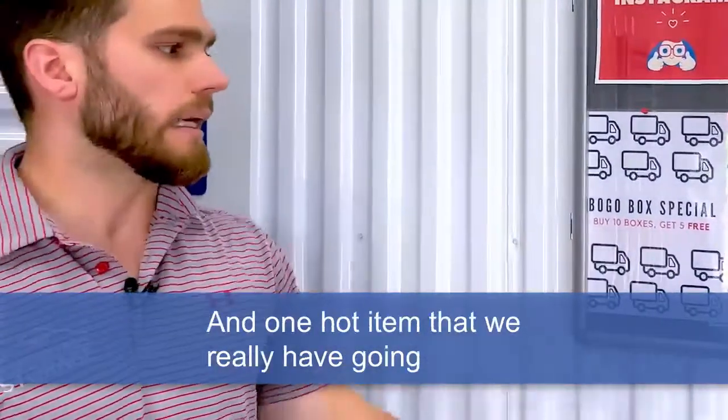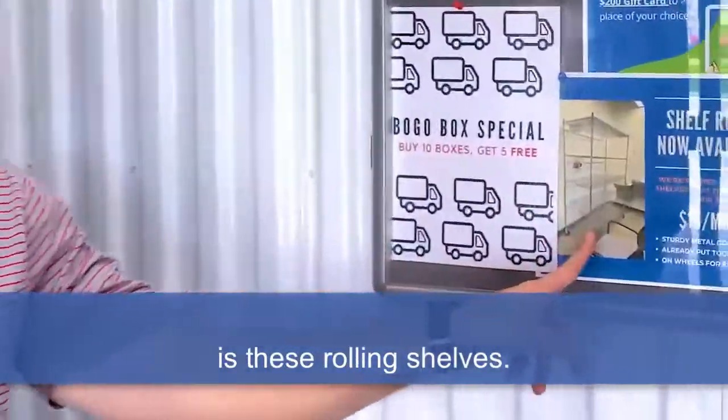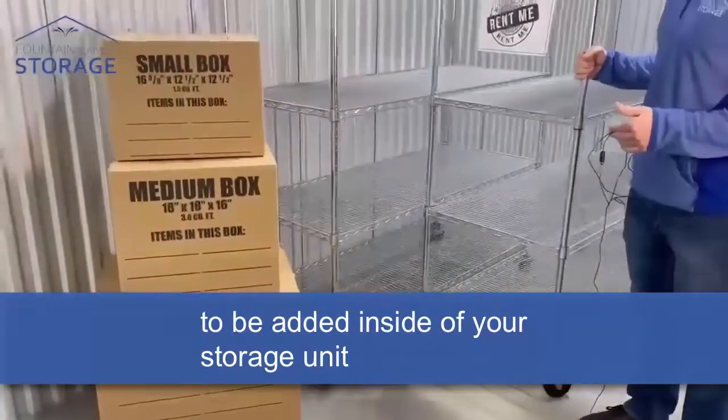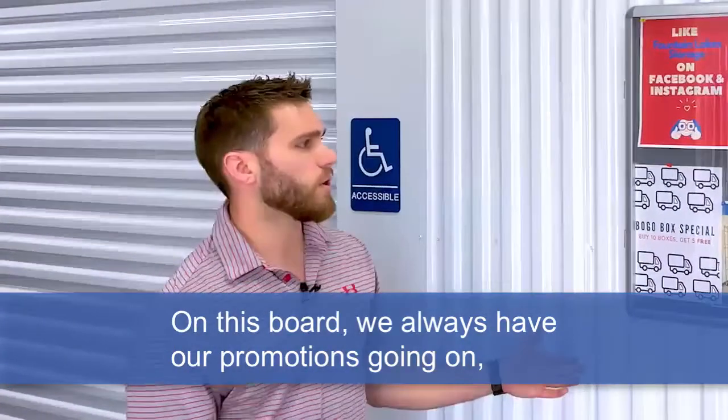We do have a box special going on right now where if you buy 10 boxes, you get five of them for free. One hot item we really have going is these rolling shelves — we still have some of these five-tier shelves available for only $15 a month to be added inside of your storage unit, which makes it super easy for organization.